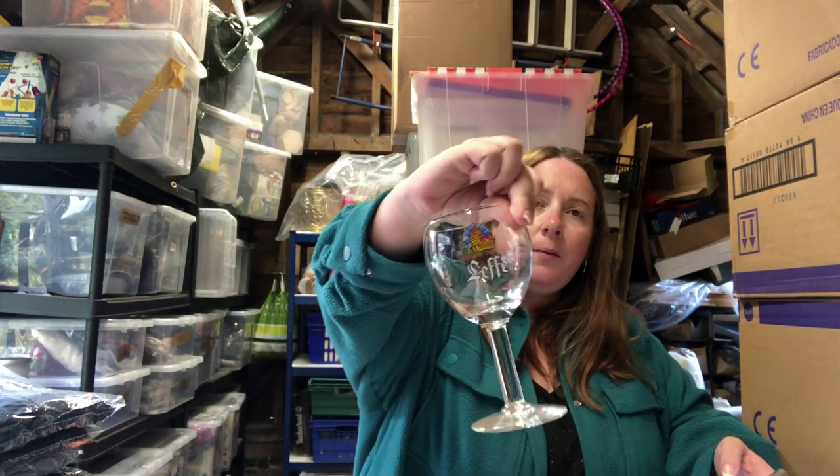Simon picked these Lefe beer glasses up — they cost four pounds and sold for 16.95.